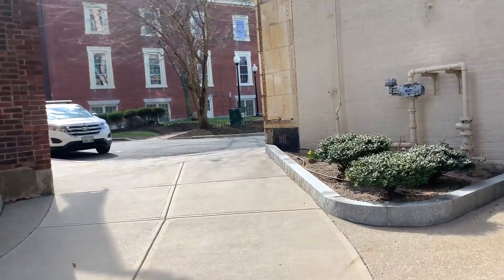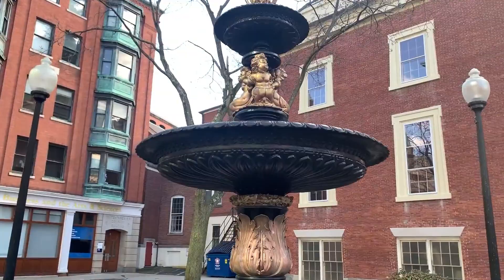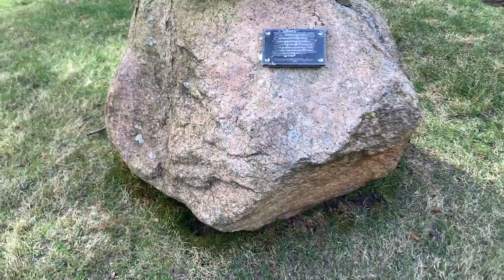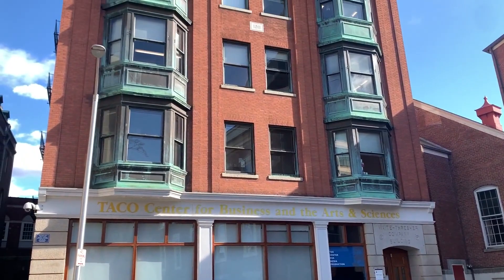When we turn the corner over here we're right in this little center which has the Taco Center and Wales Hall. The Taco Center is where a lot of media and communication studies classes are — I have my intro to production class in that building. The Taco Center is the center for business, arts and sciences, so there are other classes in this building besides media communications, but I haven't taken them so I can't speak for those.